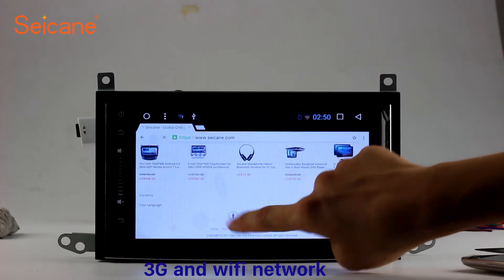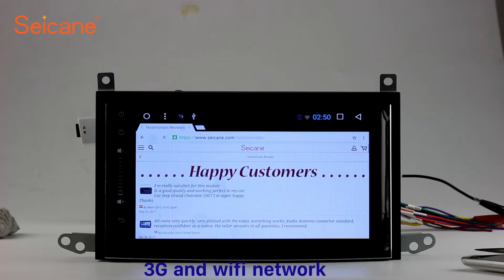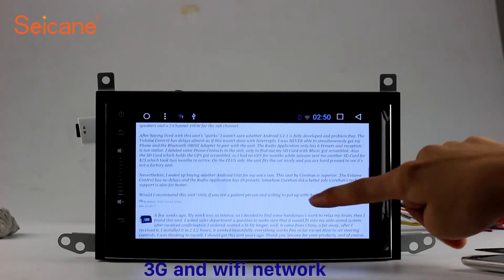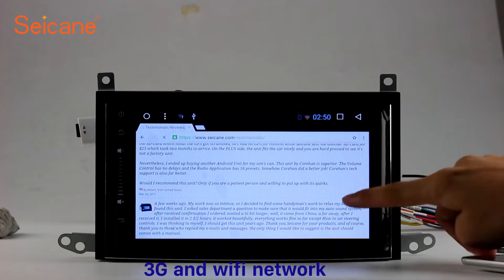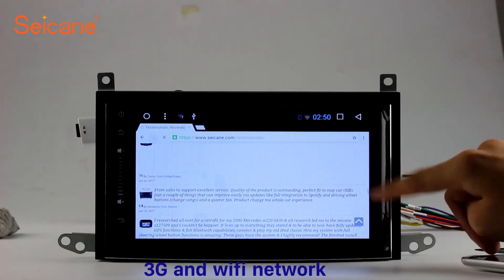Wi-Fi. Surf on the internet by Wi-Fi function. You can set a Wi-Fi hotspot in your cell phone and connect this unit to your phone. Then you can enjoy online services as you like. Here's the webpage of segane.com from happy customers.